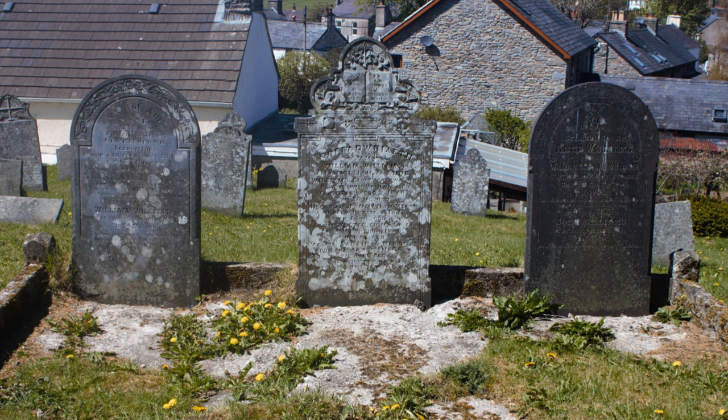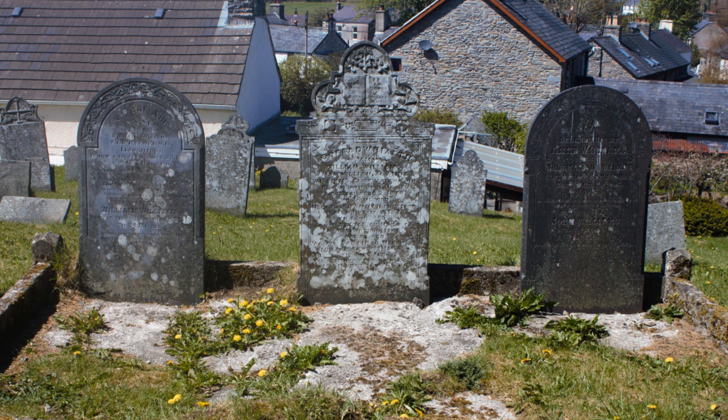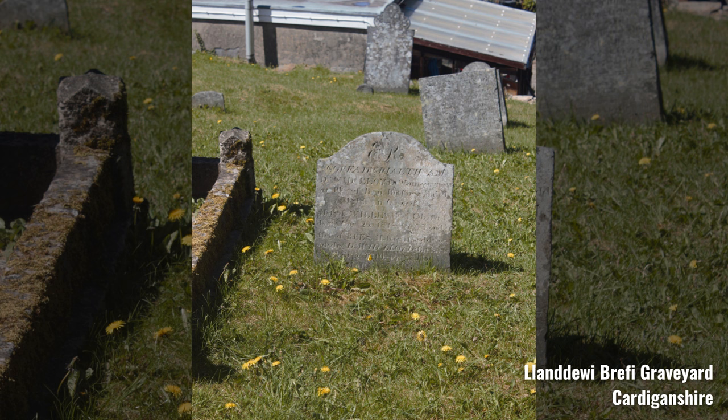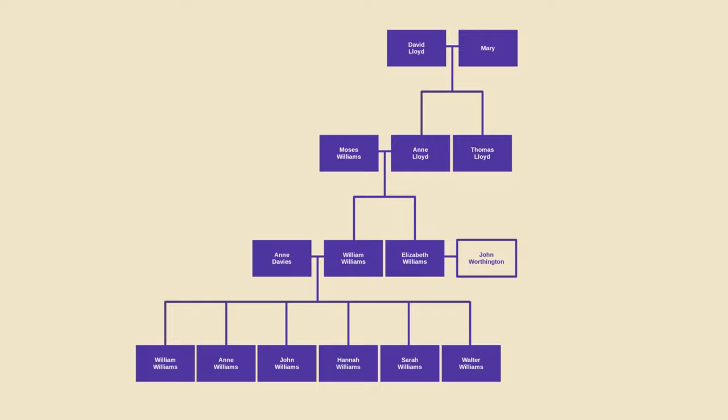But beyond that boundary there are even more family members. The tombstone off to the left is that of Elizabeth Worthington, William's sister. Next to her are their parents, Moses and Anne Williams. And behind them is Thomas Lloyd, William's maternal uncle. And on the other side are David and Mary Lloyd, William's maternal grandparents — so that's four generations of my family buried one next to the other.